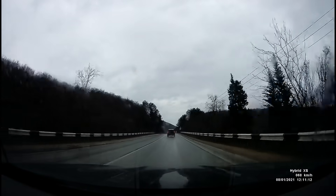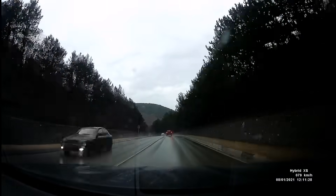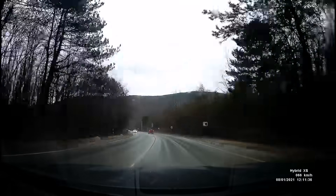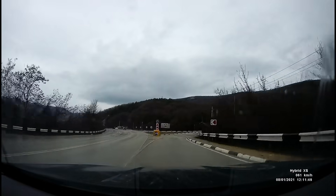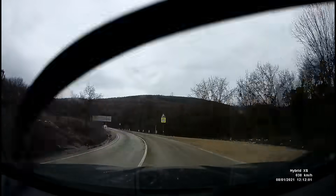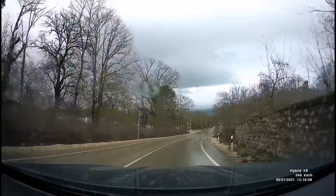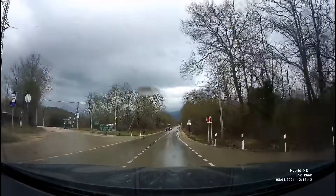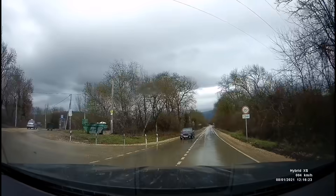Now we move on to the Yalta-Sevastopol road, in the direction of the village near Chernorechnenskoye reservoir. We moved from the Yalta-Sevastopol road toward the most beautiful places in the Baydar Valley direction. Here, as you can see, there was a new repair of the road.